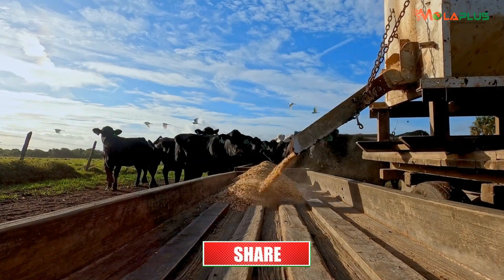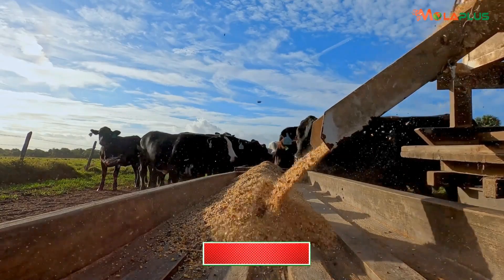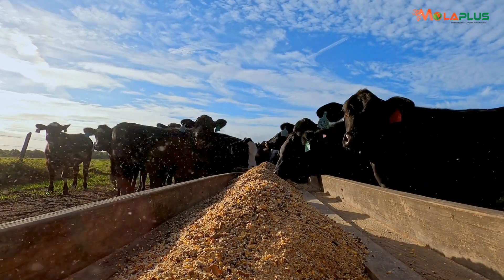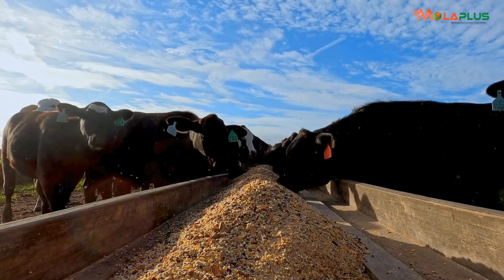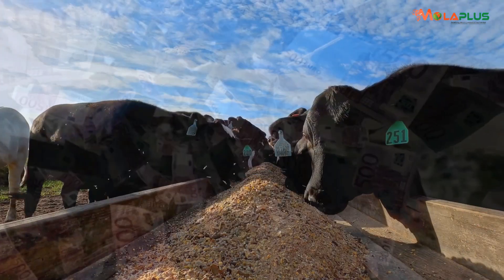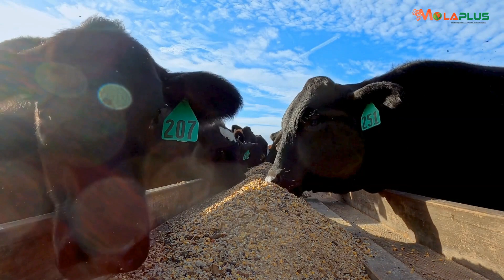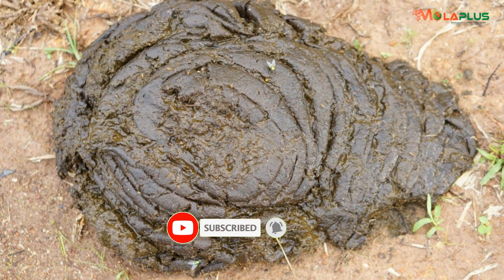Take for example maize jam, or dairy meal that has a lot of maize jam and those kinds of stuff. When you buy maize jam, for every 100 shillings that you spend on dairy meal or maize jam, your animal will only utilize between 25 to 40 shillings of every 100. The rest, which is about 65 to 75 shillings out of every 100, normally passes through the system of an animal into the cowdunk.